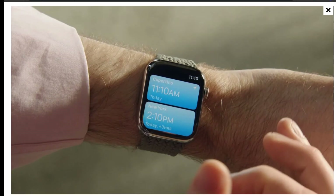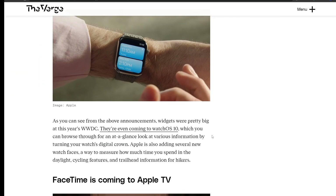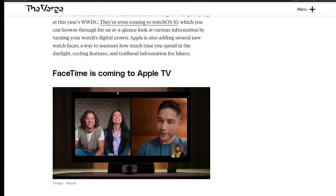Apple is also bringing widgets back to watchOS. You can browse through them using the watch's Digital Crown for an at-a-glance look at various information. Apple is also adding several new watch faces, a way to measure time spent in daylight, cycling features, and trailhead information for hikers.